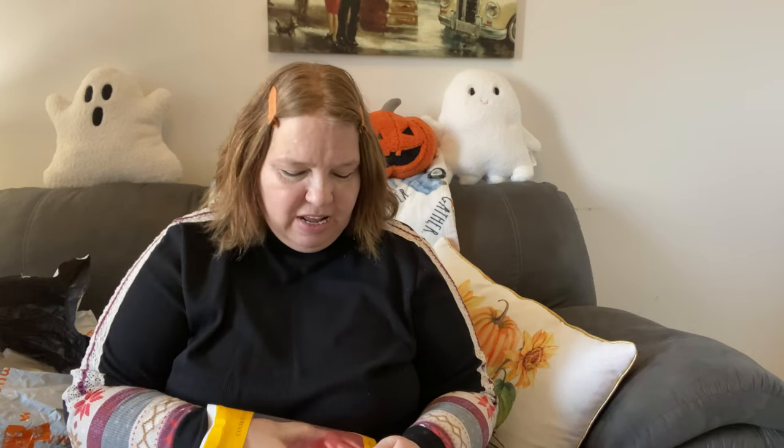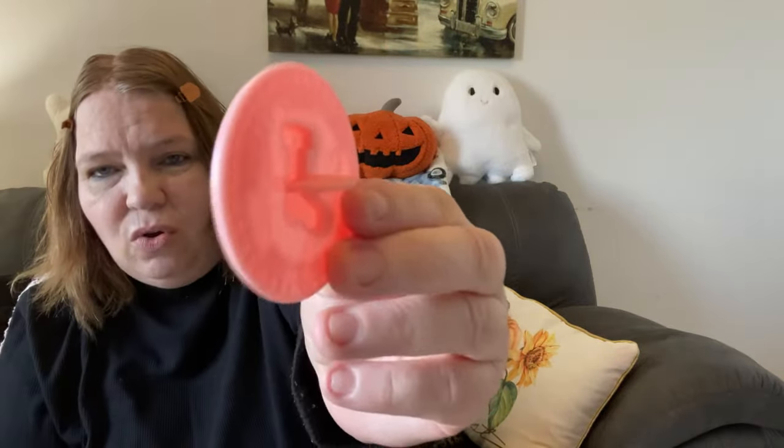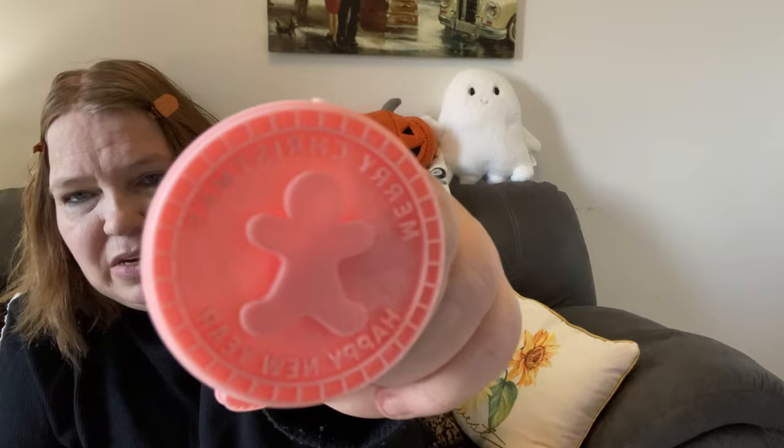Then I got some more cookie cutters. In the last video I had some, but these are different and I love the different patterns. There are 10 in here total — a stocking, and they say 'Merry Christmas' and 'Happy New Year' on the back so you can hold onto them as you push down. There's also a gingerbread man and a circle one.